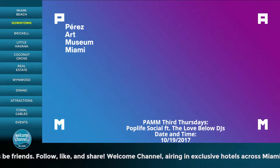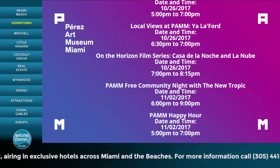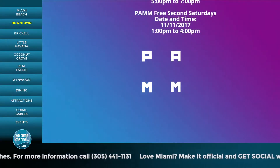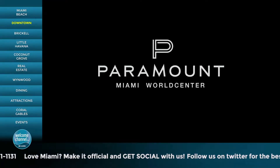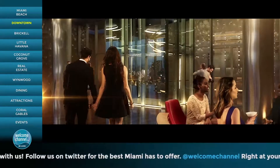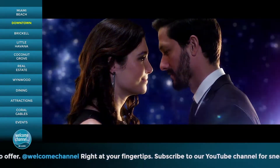In addition to our exhibits, PAM hosts a variety of monthly events. For additional information, please log on to PAM.org.